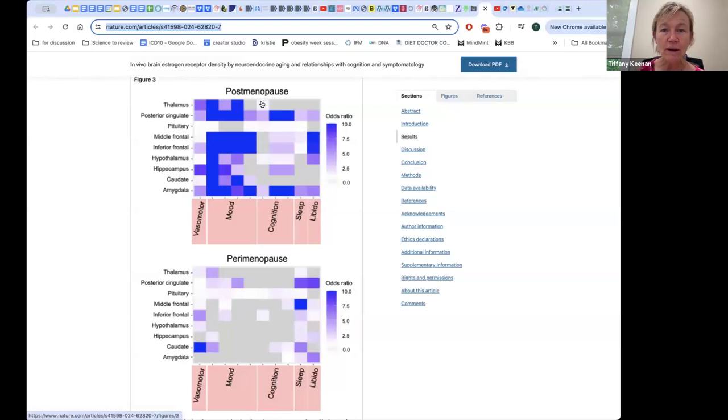Now looking at post-menopause, you can see a lot of blue, which tells us there is a lot of estrogen receptor uptake here — and where is it? It's in mood. This is why you're feeling irritable and cranky, because there's a structural change in your brain when you go through menopause. This is also cognition — our mental clarity, our ability to make decisions. Women are often told they're just depressed, but there truly are real changes going on in the brain. In perimenopause we see hot flushes and sleep; in later menopause we see mood changes and cognition.